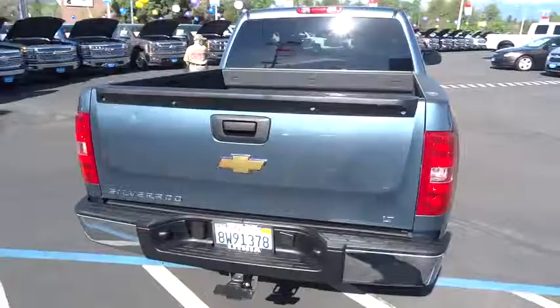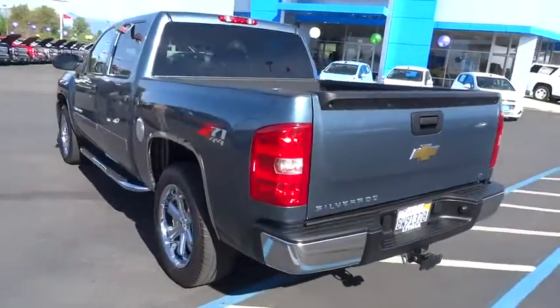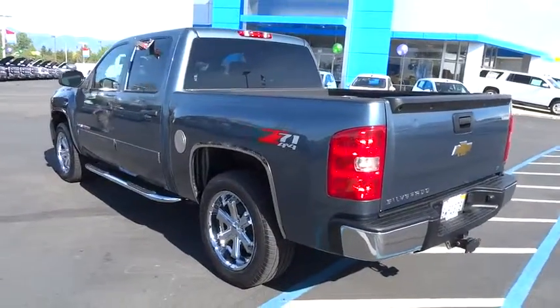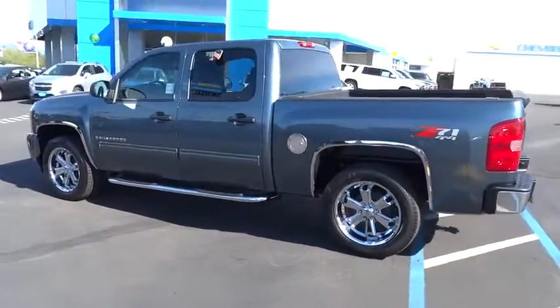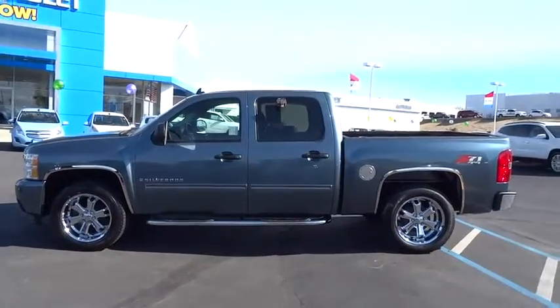Anti-lock braking system, running boards, OnStar, four-wheel drive, air conditioning, dual airbags, driver lumbar, driver airbag, power steering, adjustable steering wheel.